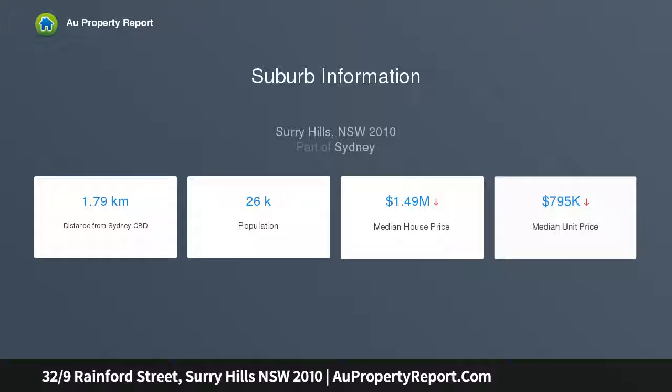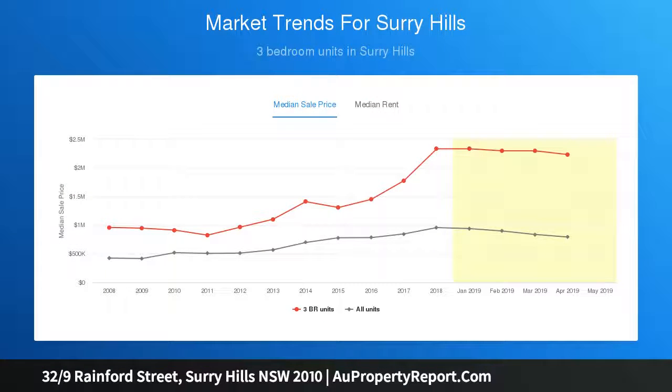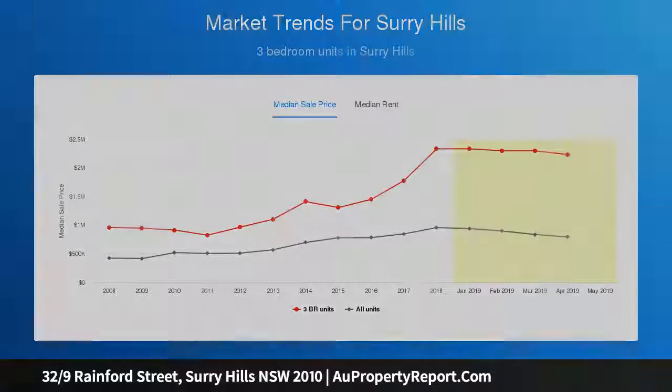The lounge and dining area is complemented by modern finishes and fresh paint. An all-weather terrace overlooks the leafy streetscape below. The neatly kept kitchen is integrated for easy meal preparation.